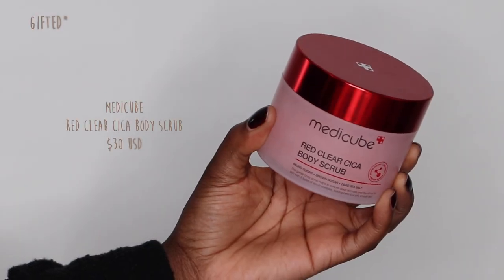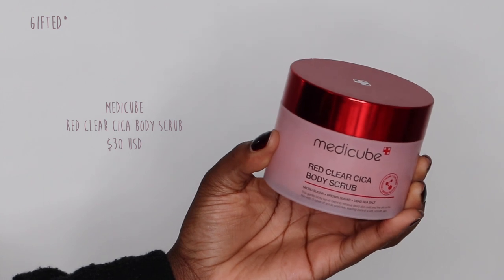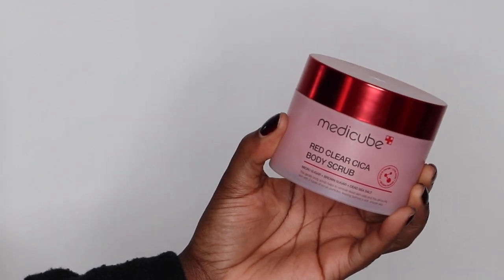The last two products are for my body. First is the Medicube Red Clear Cica Body Scrub — also sent to me through PR. I'm really impressed by Medicube's body collection; they have great products specifically for acne-prone skin. It leaves your skin so silky smooth and doesn't have an overpowering scent — just a very clean, subtle fragrance, which I appreciate. It's been truly amazing, leaving your skin super hydrated and soft to the touch.